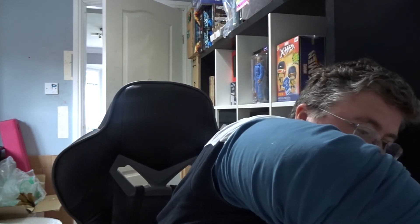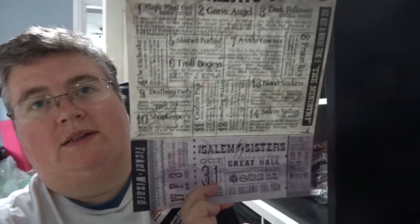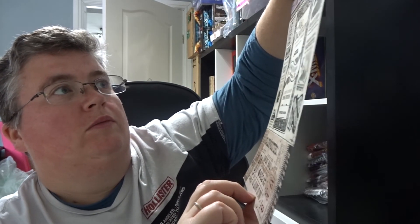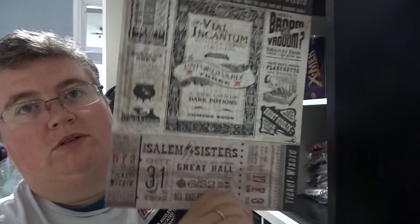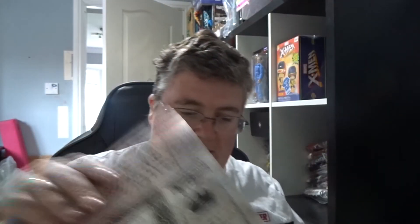And finally, that tells everything that's in the box, plus a program from the concert. That's everything — brilliant boxes, really happy with these. Thanks very much for watching, don't forget to subscribe, and we'll see you next time.